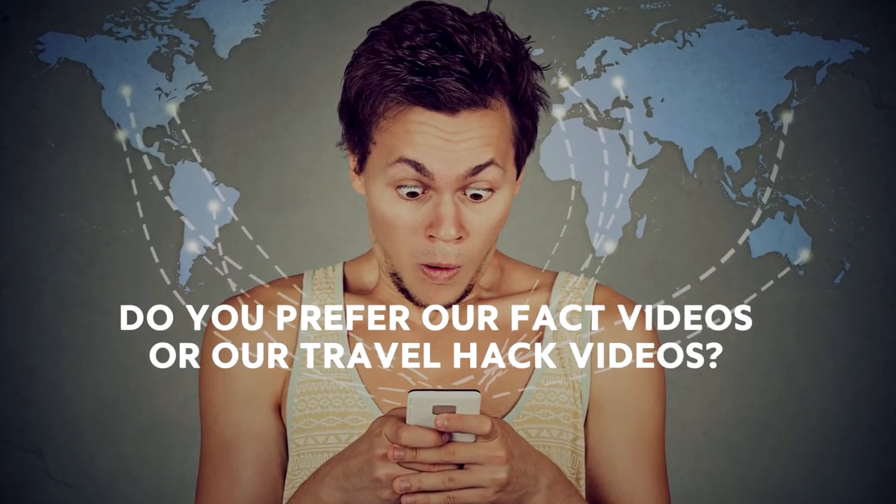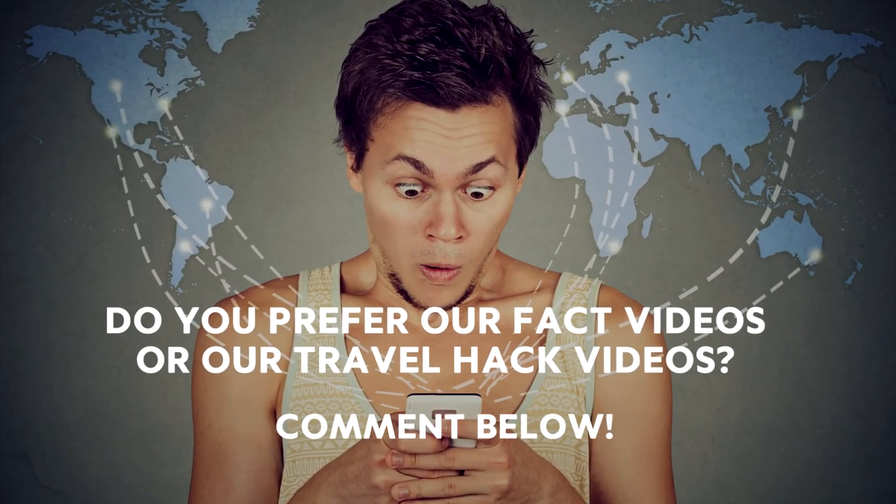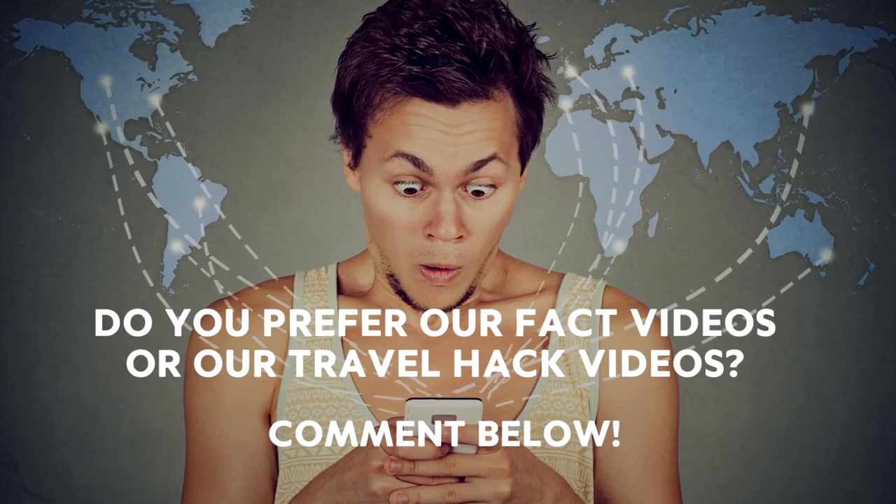Do you prefer our fact videos or our travel hack videos? Comment below, and if you enjoyed this video, please like and subscribe for more.